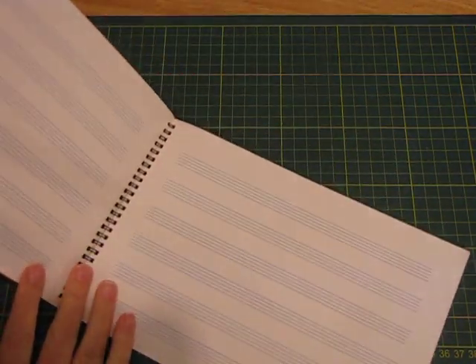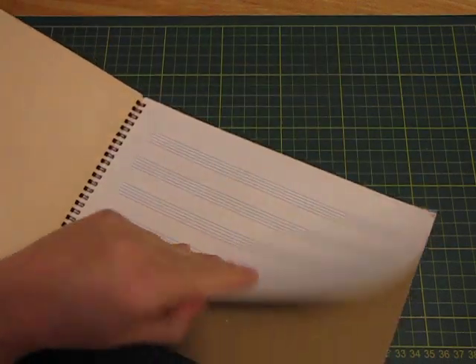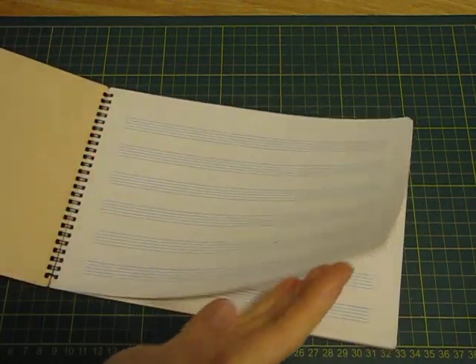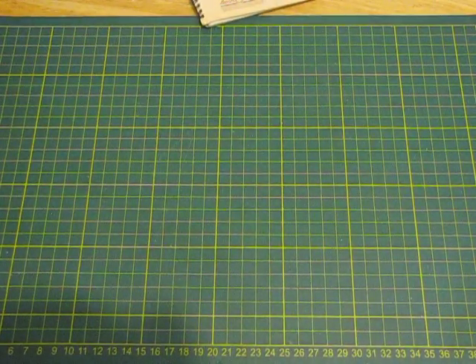I grabbed this - it's just a blank music sheet book. I think that'll be really cool. I like the size of it too, it's a smaller one so I'll be able to fold these up and use them as pages, and reuse the cardboard.